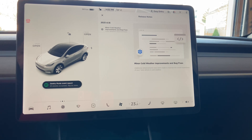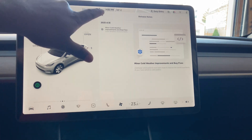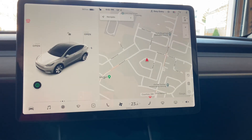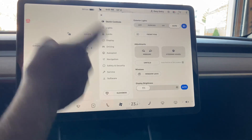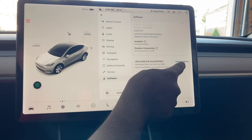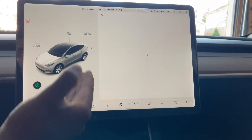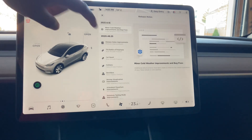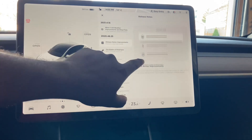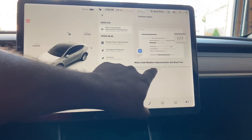There are some enhancements and improvements on the autopilot, which I'm going to test out on a drive. There are no changes in how everything is laid out on the system — all the same controls. If you go to the release notes, it doesn't give you a lot of information. All it says is minor cold weather improvements and bug fixes.